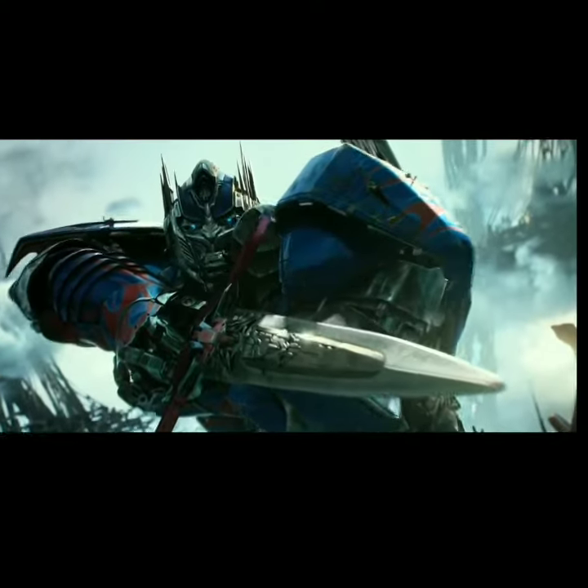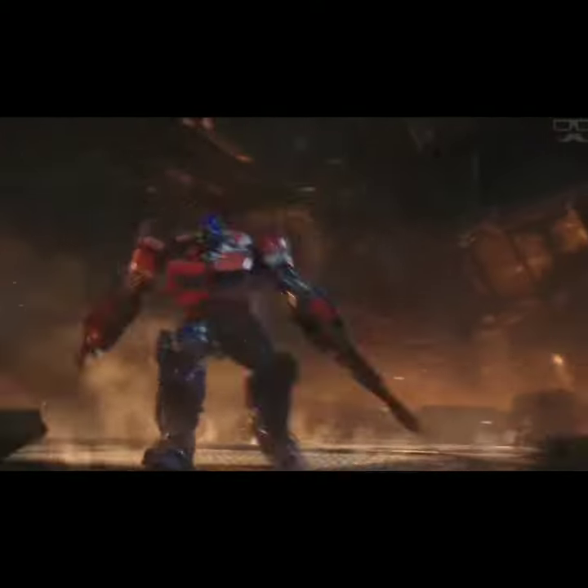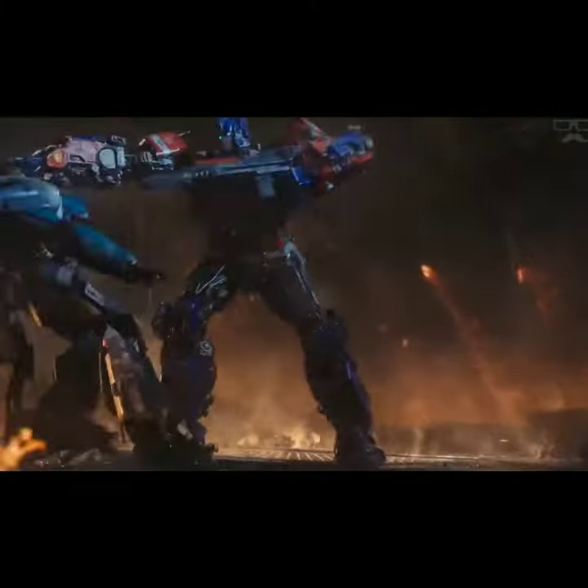Have you seen the Michael Bay movies or the Travis Knight movies? Do you even know the Transformers characters and their vehicle forms?